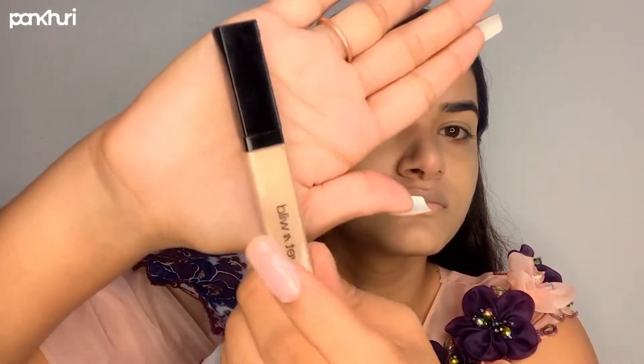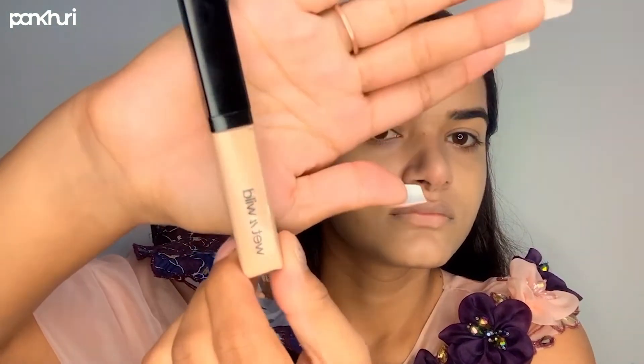For a dewy finish, I will mix an illuminating cream into the foundation. Here I have taken the foundation from Bourjois Girl and will blend it onto the face.